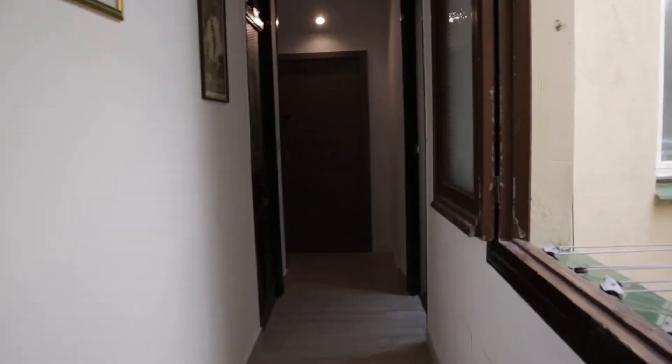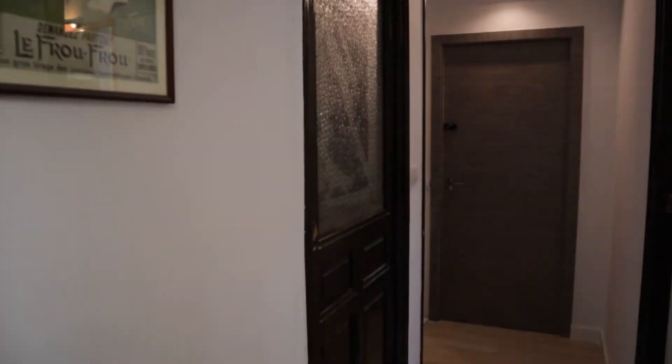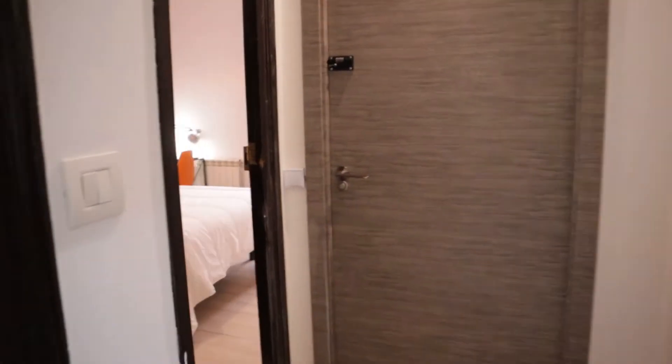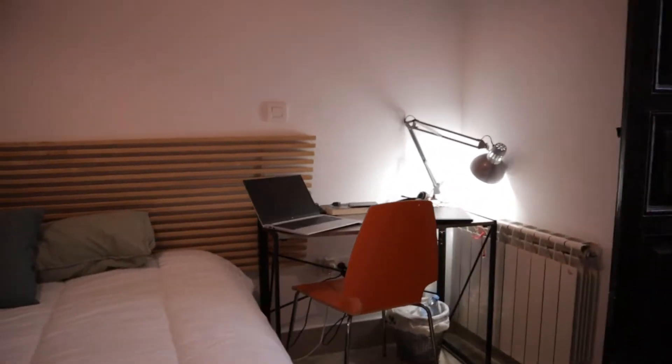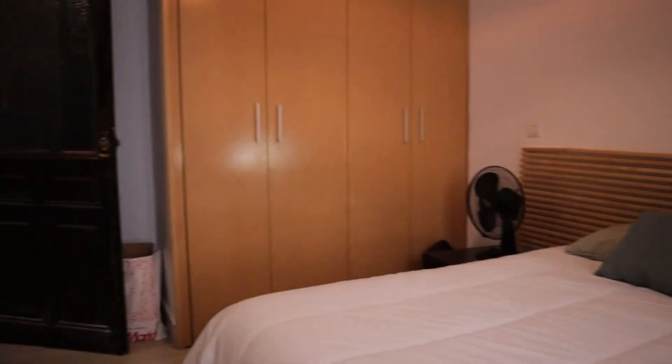Continue walking, we found the bedrooms — two bedrooms already rented, and another bedroom rented already. And this bedroom available for rent, with a desk, double bed, and entire wardrobe.